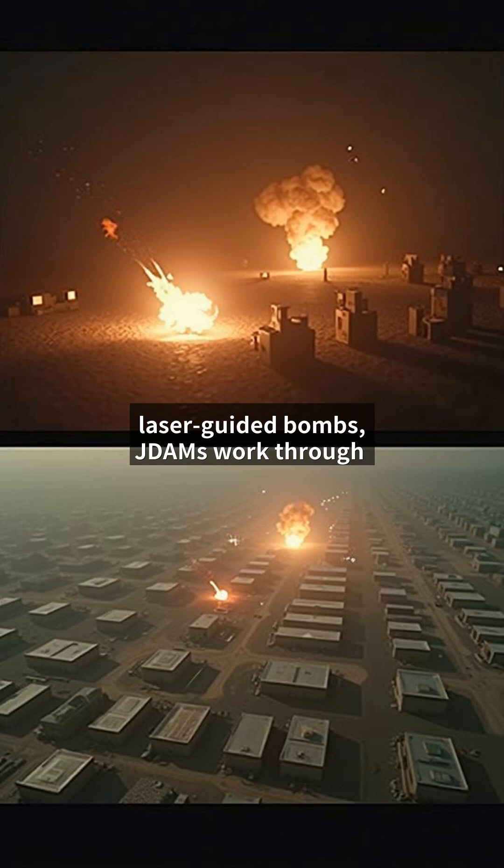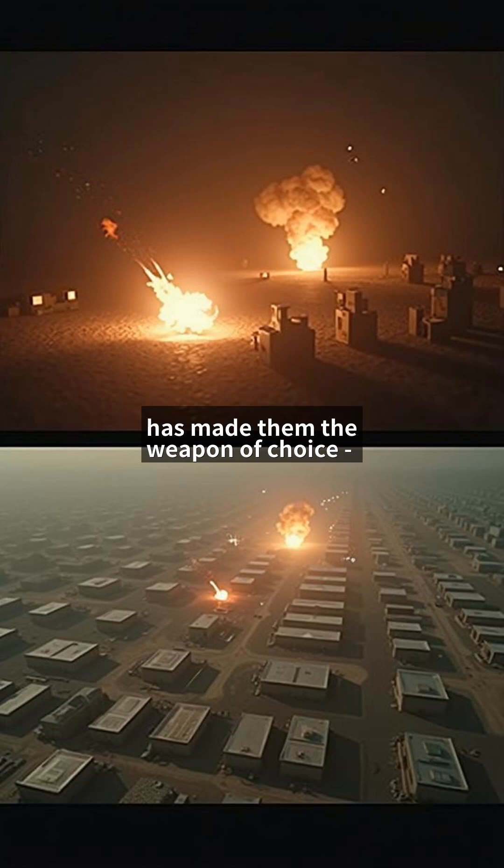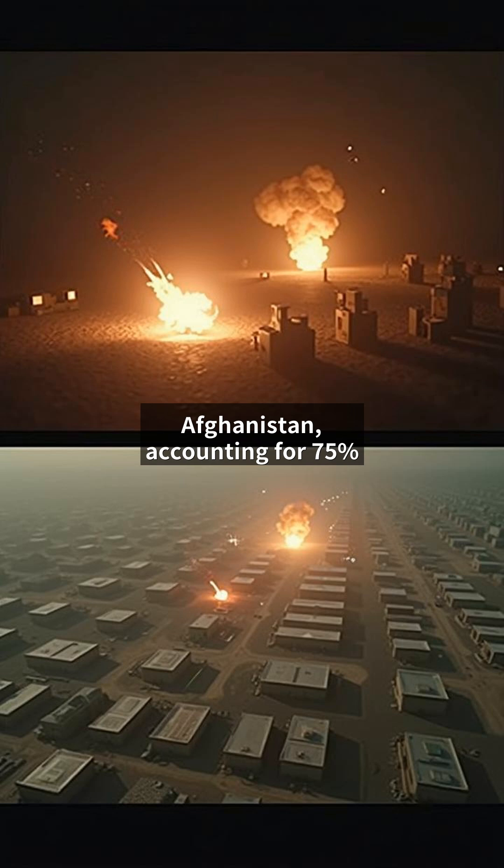Compared to laser-guided bombs, JDAMs work through sandstorms and smoke. This reliability has made them the weapon of choice. Over 40,000 JDAMs were used in Iraq and Afghanistan, accounting for 75% of all precision strikes.